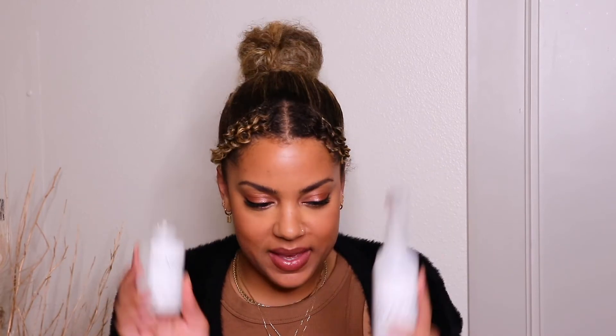Two hair products before we wrap up. Cannot forget Olaplex — the Number Zero and Number Three. I'm new to the Olaplex game; I just started using them after fully transitioning back to my natural hair, but my hair feels so revitalized and moisturized, like I went to the salon. It's annoying because I was a hater — I wasn't even trying to get in. I thought everyone was over-hyping it. I'm here to tell you it really is that good, and that is annoying to admit.